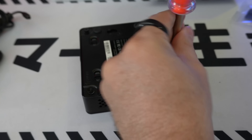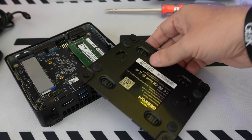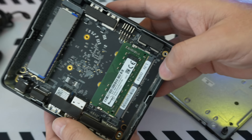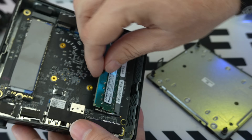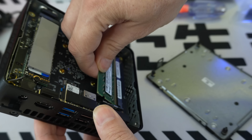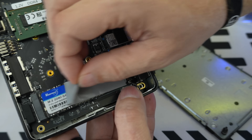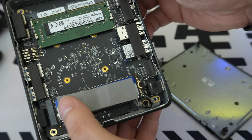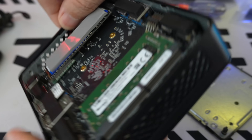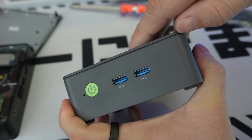Let's look inside. To open the Geekom, flip it over — four screws. The first thing you see is a metal backplate, which helps with heat dissipation, plus a fan inside. The motherboard features an Intel Alder Lake N100 CPU, 12th generation. It has Bluetooth 5.1 and Wi-Fi 5. The RAM is 8GB DDR4 3200 — easily upgradeable to 16GB. The SSD is M.2 2280, also easily upgradeable to 1TB.